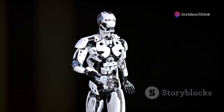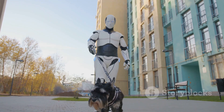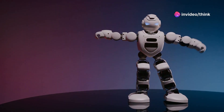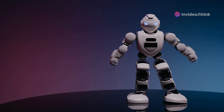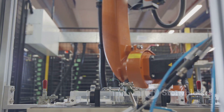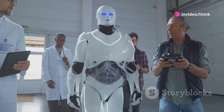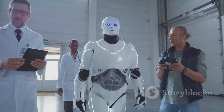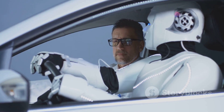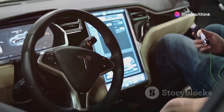The Tesla Bot, standing at 5 feet 8 inches and weighing 125 pounds, is designed to mimic the human form for seamless integration into our world. Built with lightweight materials, Optimus prioritizes both agility and strength. It can carry up to 45 pounds, deadlift 150 pounds and move at a speed of 5 miles per hour. This impressive physicality is powered by Tesla's cutting-edge technology, much of which is shared with its electric vehicle counterparts. The Autopilot system, with its suite of cameras and sensors, enables Optimus to perceive and navigate its surroundings. The full self-driving computer, the brain behind Tesla's autonomous driving capabilities, provides the computational power for complex decision-making.